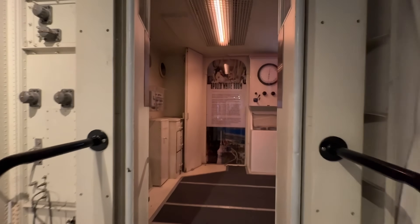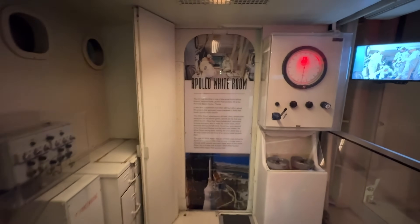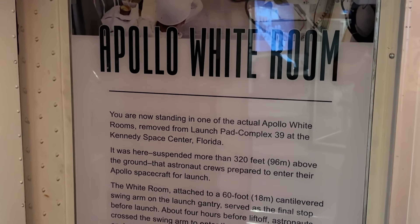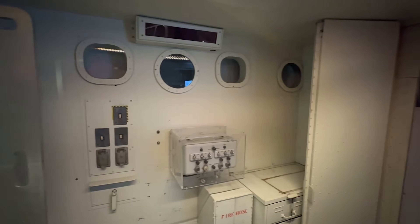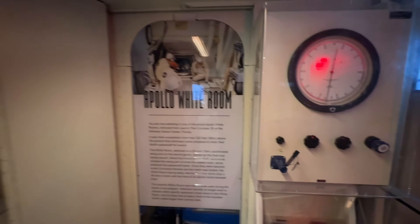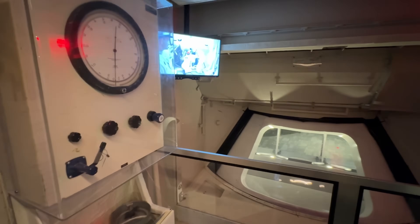Our last section is the Apollo White Room — this is where astronauts stood before getting into their structure that would send them off into outer space. And this is the actual white room. Hope you enjoyed that tour. If you're ever in Hutchinson, Kansas, it's definitely a highly recommended place to visit.